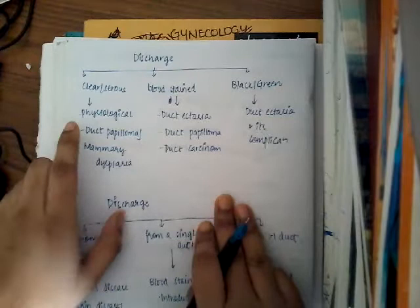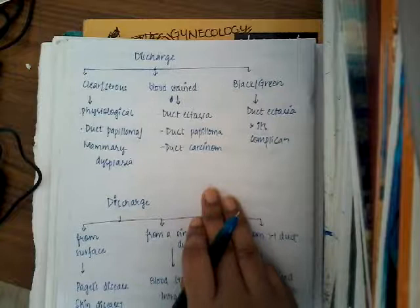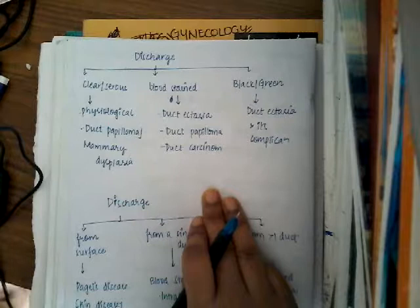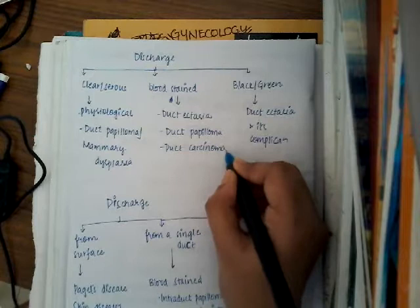The discharges can be clear or serous, bloodstained, or black or green discoloration. If there is a clear or serous discharge, it can be due to physiological causes, ductal papilloma, or mammary dysplasia. If the discharge is bloodstained, it is seen in ductal ectasia, ductal papilloma, and ductal carcinoma.